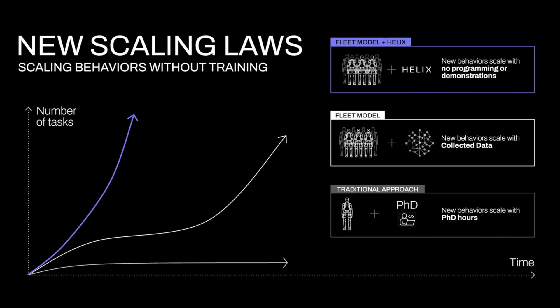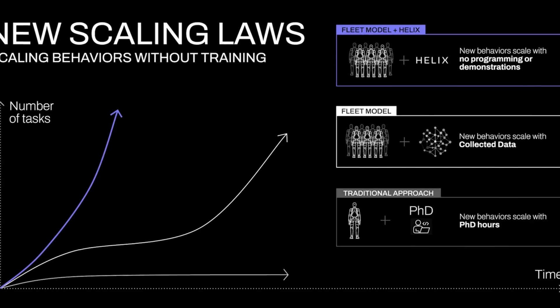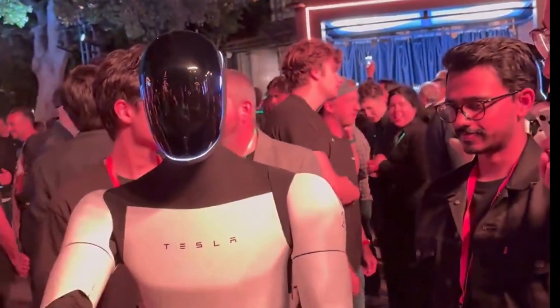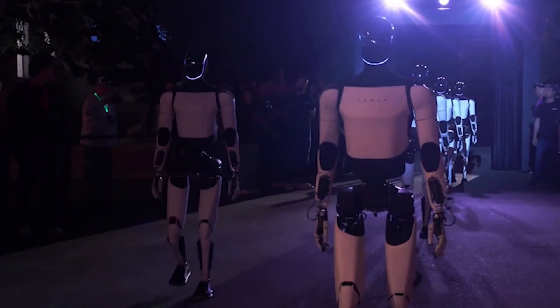Helix's efficiency is another standout feature. It's trained on just 500 hours of high-quality teleoperated data, a fraction of what other systems require. This data is collected from multiple robots and operators, ensuring diversity and robustness.